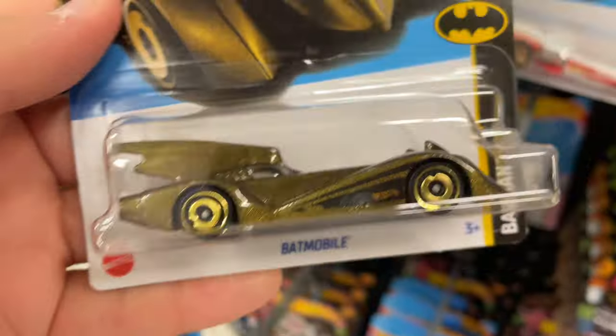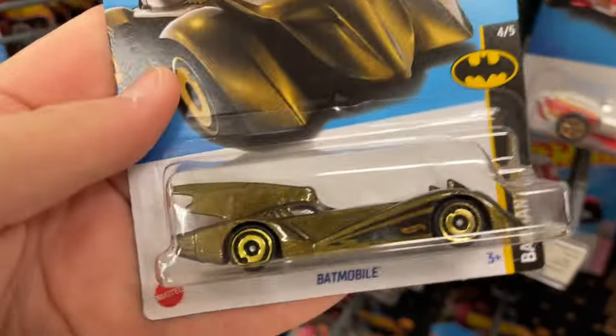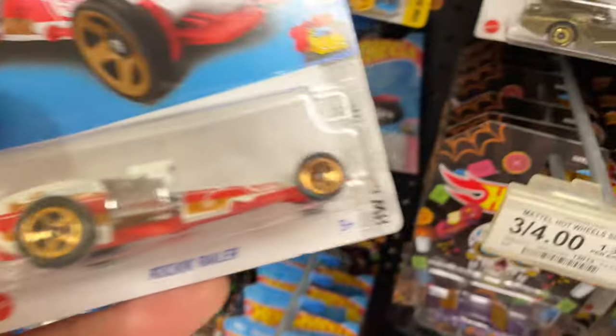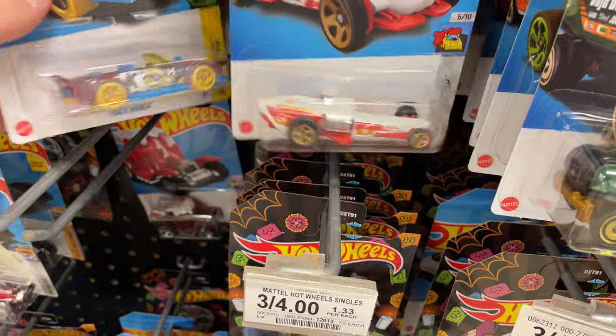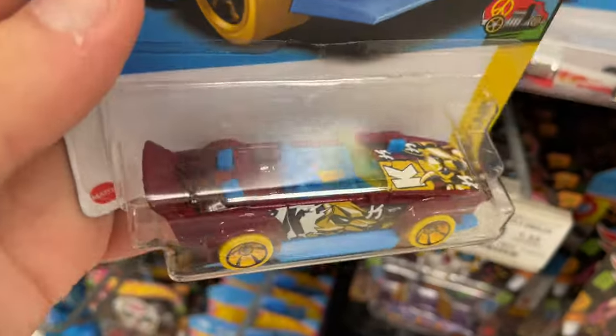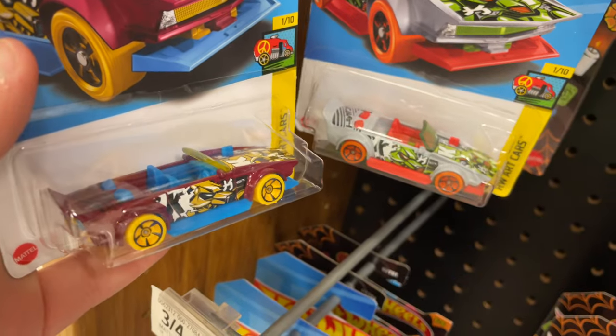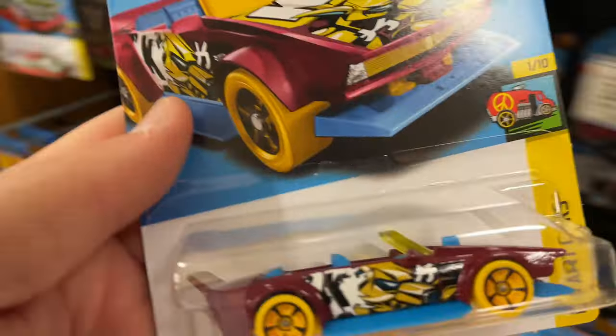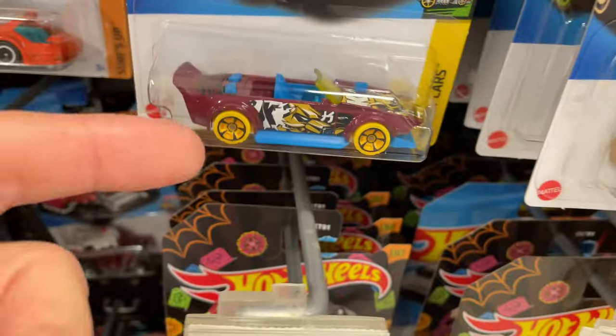Oh, here we have a nice Batmobile in gold — man, this one looks good too. I like this recolor, it's kind of unusual in this gold color. These all have that international coat on the back so you can't really tell what case they're coming from, but looks like we might have a lot of case cars here. Here's a Track Manga in the latest color — there's another one over there, two different colors for the Track Manga.